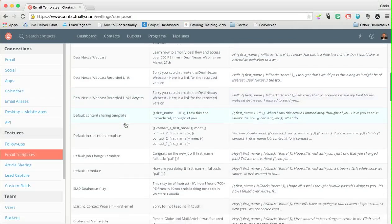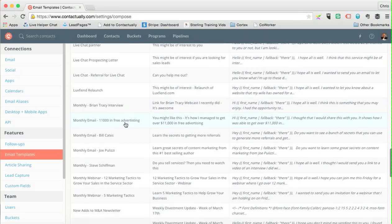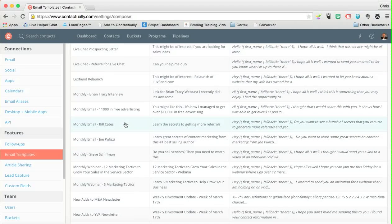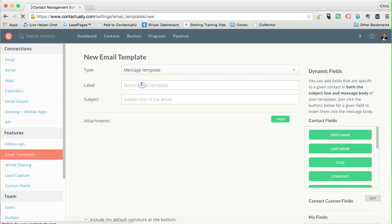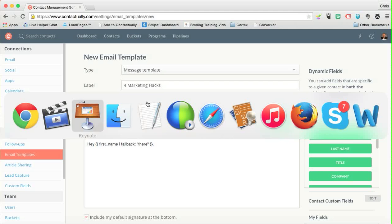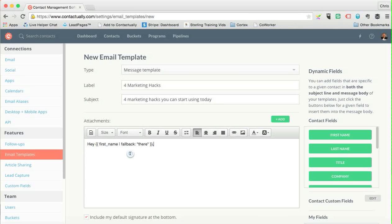I've created a whole bunch of email templates. As I scroll through, you can see there are an awful lot of them. I'm going to show you how to create one. I click Create a Template, label it — I'll call this 'Four Marketing Hacks' — and put a subject line like 'Four marketing hacks you can start using today.'